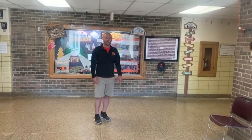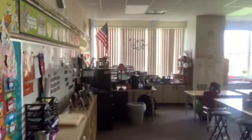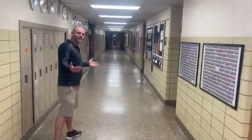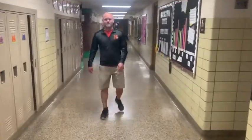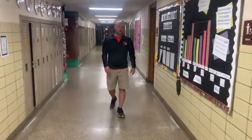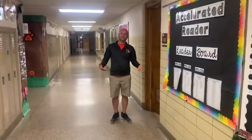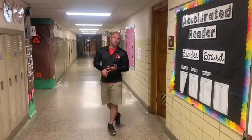This is the third grade hallway and I'm going to show you some things here. In our third grade hallway we have seven third grade classrooms, and we also have our first aid station where kids can come and get band-aids if they need it, or if they're not feeling well, get a temperature check.